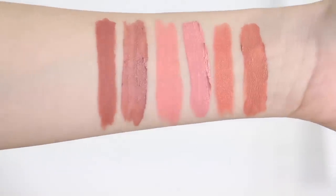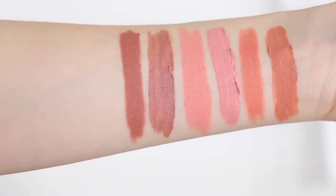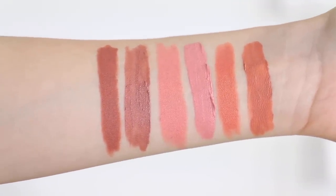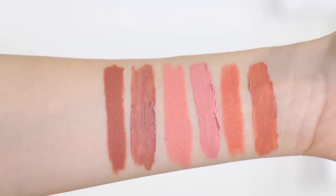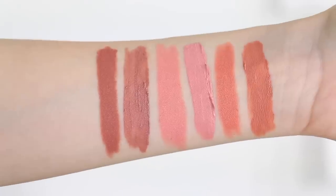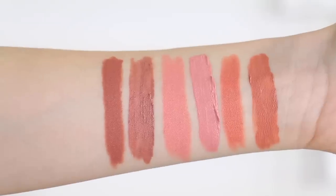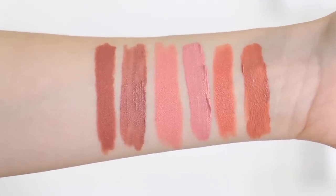Then we have Push Up, which is definitely matte. The liquid lipstick is a little bit lighter and a smidge more mauvey, but I think it's more that the pencil is definitely warmer and more brown. I would call Push Up a pretty neutral color in the liquid lipstick formula. So again, not very similar — similar idea — but if they didn't have the same name, I wouldn't be here comparing them.